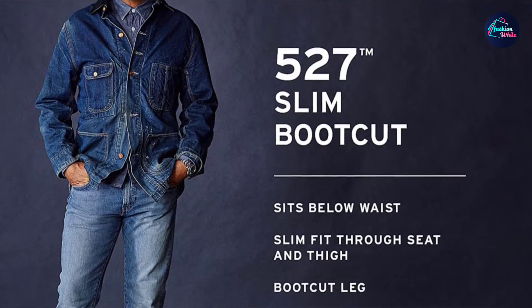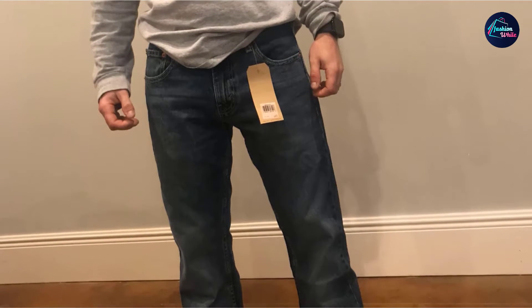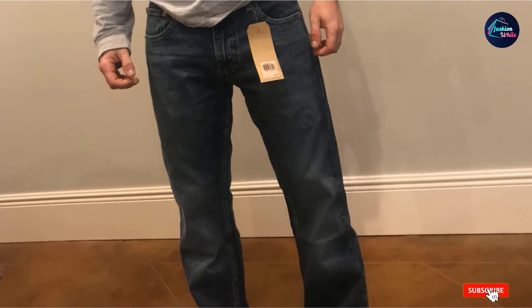However, you'll want to be careful when washing these jeans. They are okay for machine washing, but tend to hold up better over time if you turn them inside out before each wash.